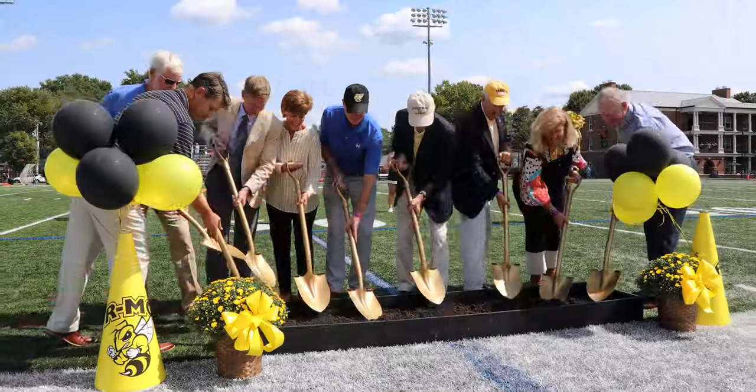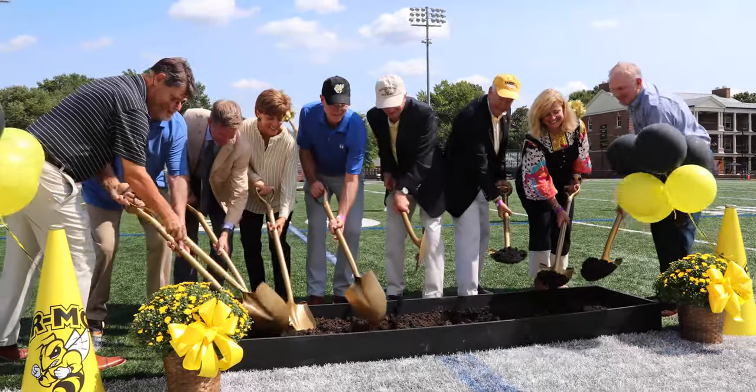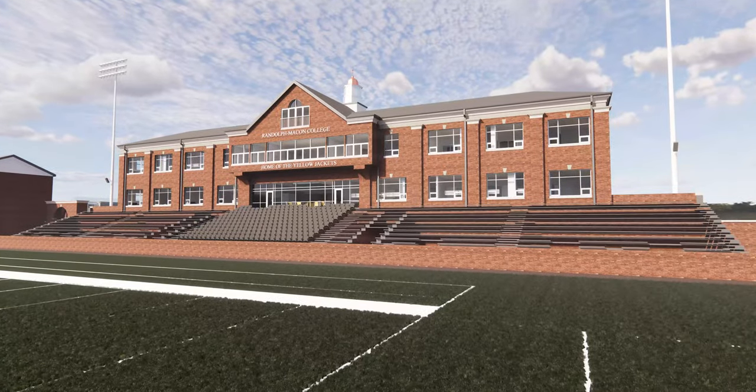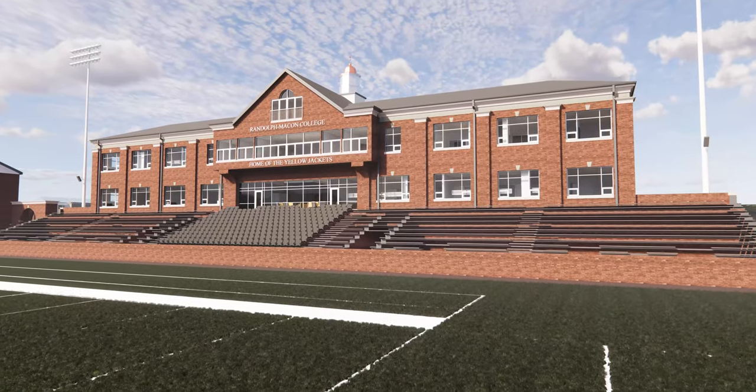It will also include three general purpose classrooms — a tremendous addition to the campus. The college has been working on the blueprints for this space for quite some time, and we've specifically designed the third floor to fit what PA training needs.